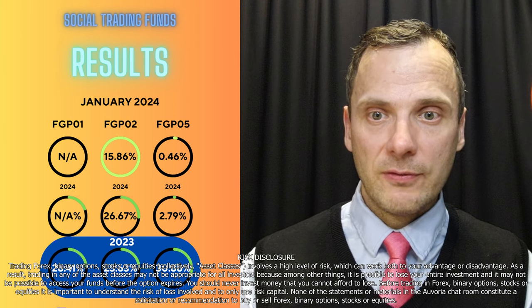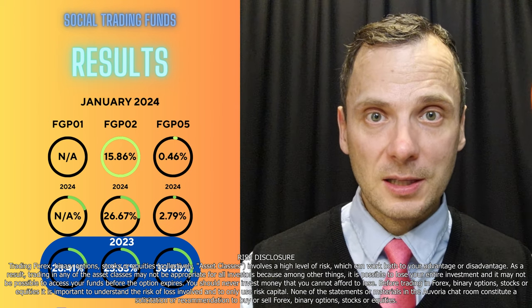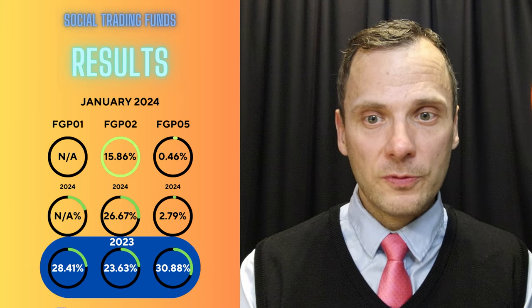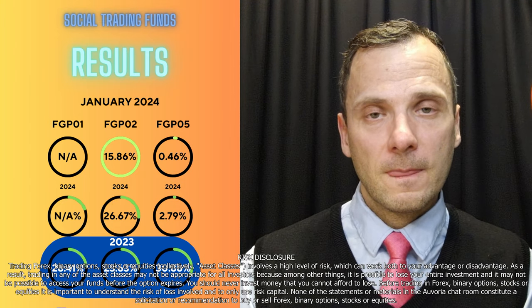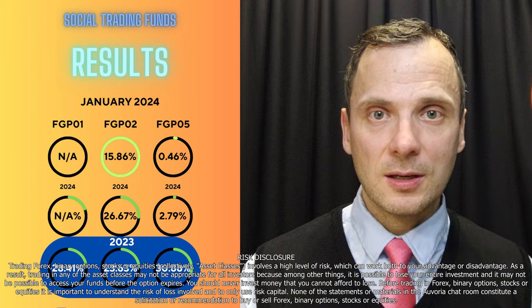People who started in January are up to about 26% profit on their accounts. Last year, even though there was about 70% drawdown at one point, the year still ended in a net profit of 23.63%, which shows really good things about that trader.